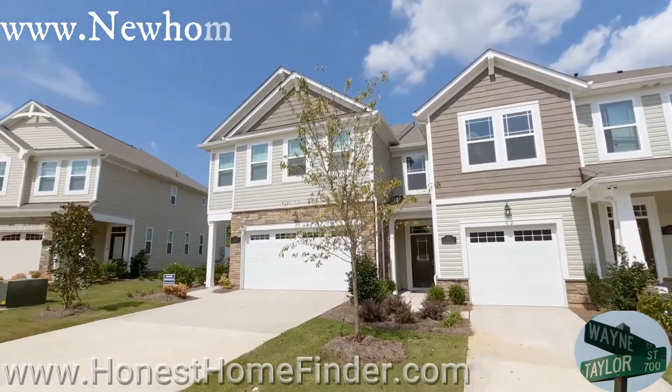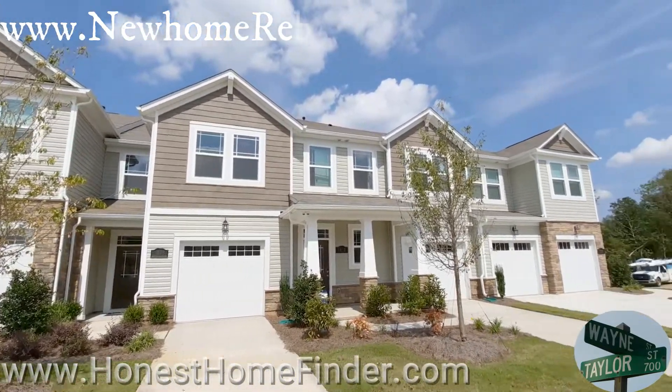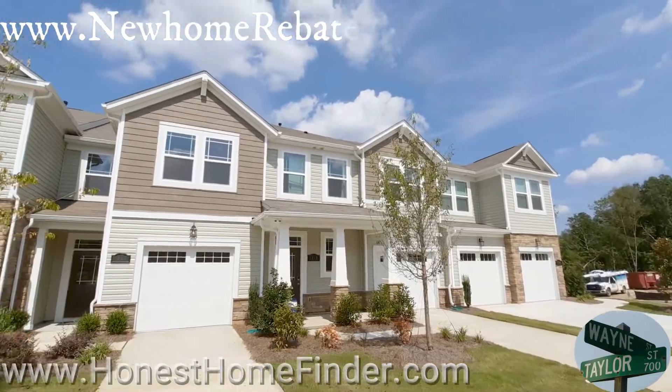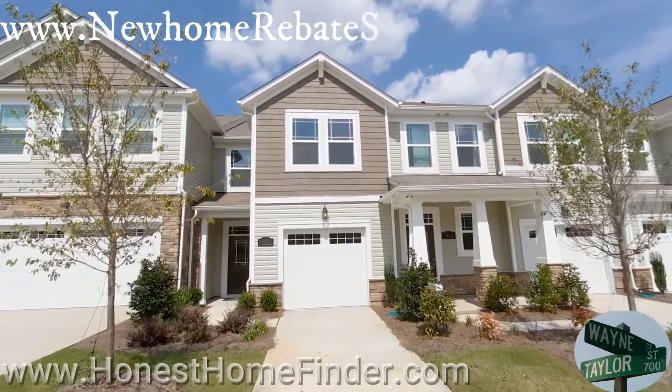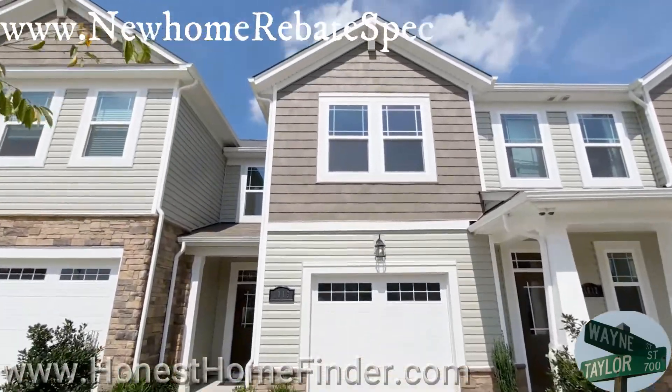I know it seems like I've been putting up a lot of townhome videos lately. I have a couple of townhome clients, or prospective clients — nothing on paper yet, but that's why I do the legwork. We are going to take a look at a Brooke Craftsman, three bedroom, two and a half bath right now.